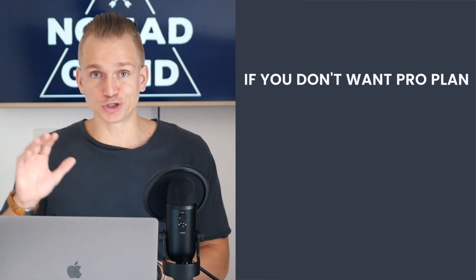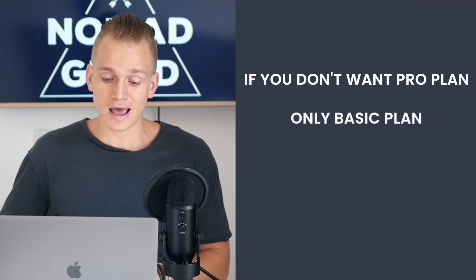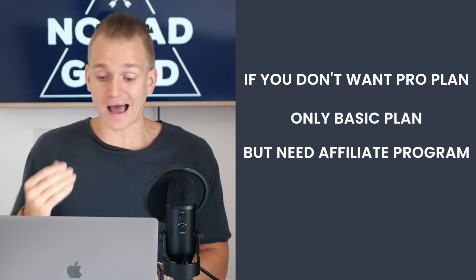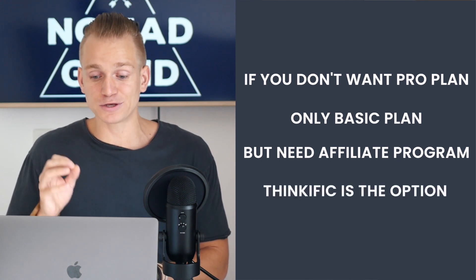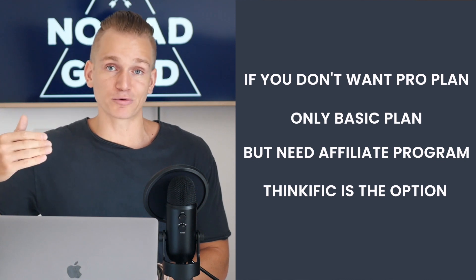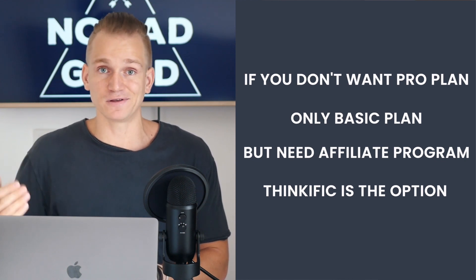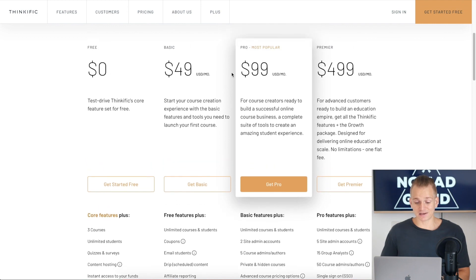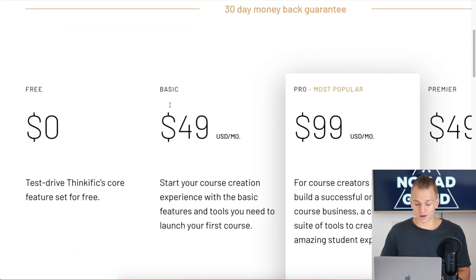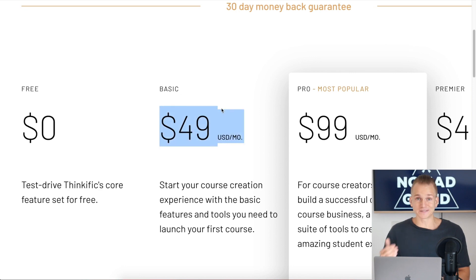It depends whether you want to use it or not, but most people do and it works really well. You can set how much you want to pay out per sign-up. If you don't want the pro plan and you really care about having that affiliate program, then Thinkific is probably your option, because for all other platforms you'll need to upgrade to the pro plan to get it. The downside is that Thinkific's basic plan is $49 per month, which is a little higher than the others.